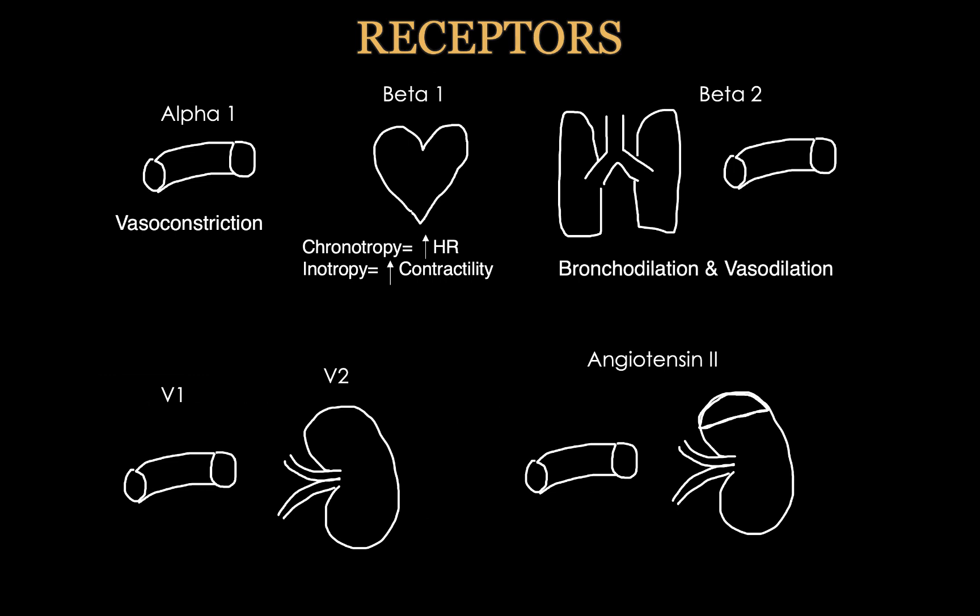The last thing we'll talk about in this section is the receptors. Once you know where the receptors are, what the receptors do, and which drug works on which receptor, this becomes a lot easier. The main receptors we'll talk about are first alpha-1 receptors. These are located on the vasculature, so when they are stimulated, they lead to vasoconstriction.